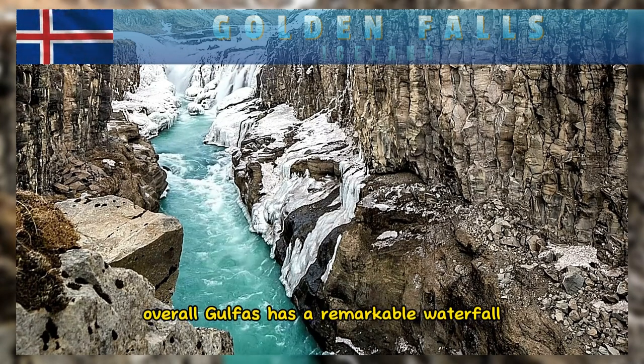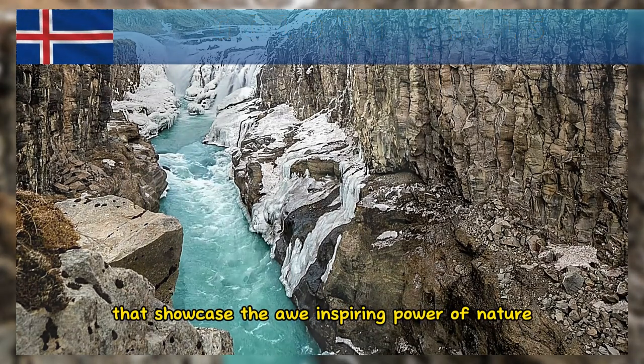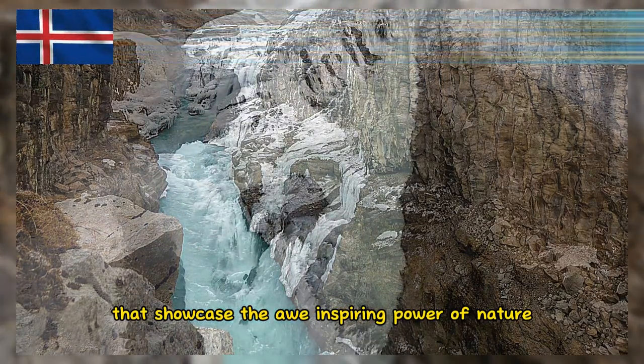Overall, Gullfoss is a remarkable waterfall with a rich history and unique features that showcase the awe-inspiring power of nature.